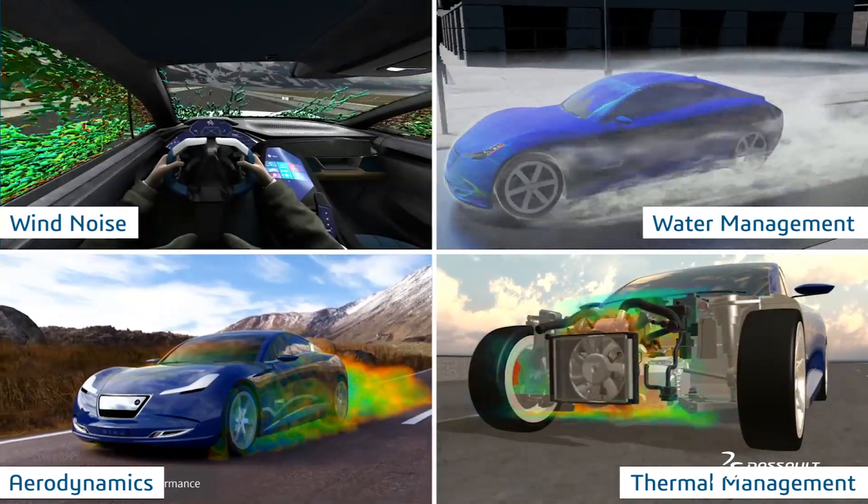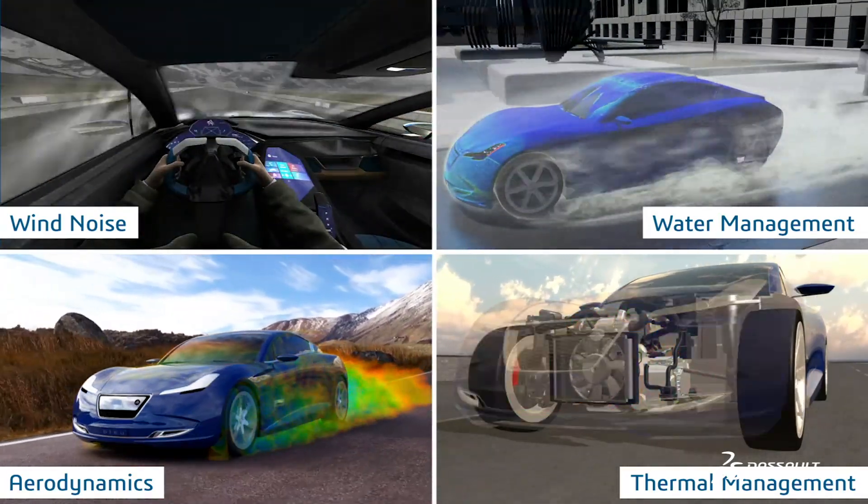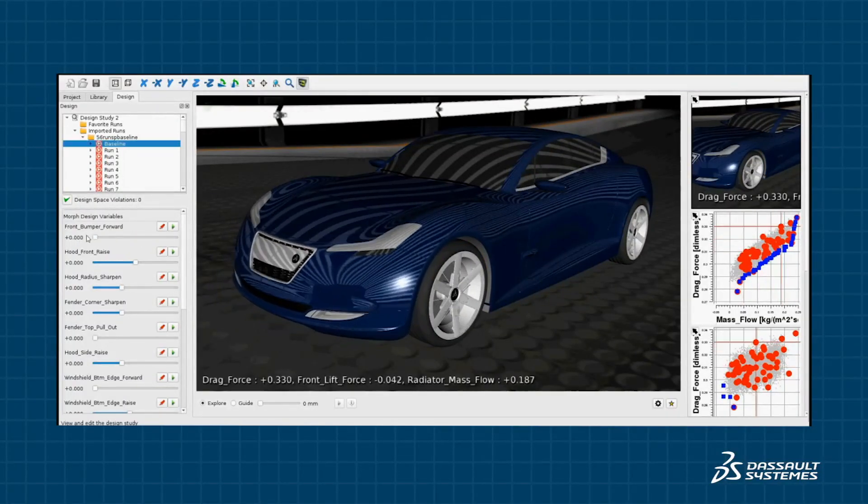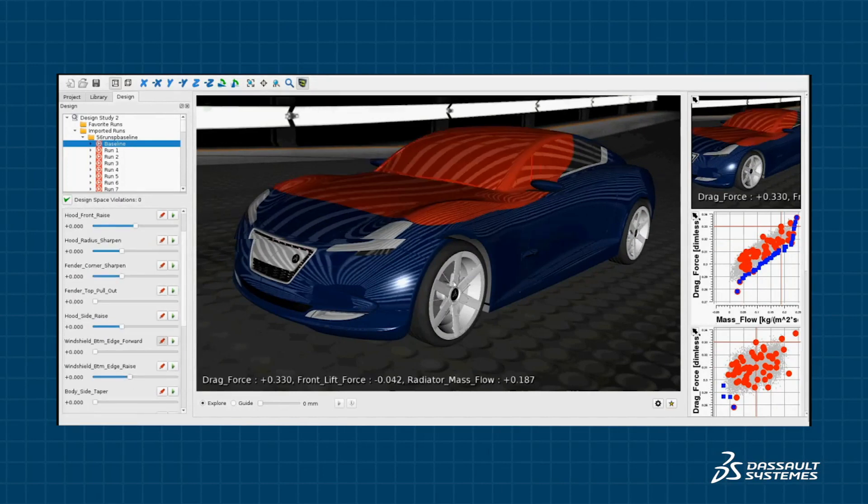Since aerodynamic performance is not the only requirement needing to be met, Design Guide enables collaboration with other engineering teams to balance competing objectives for wind noise, water management, and engine cooling.